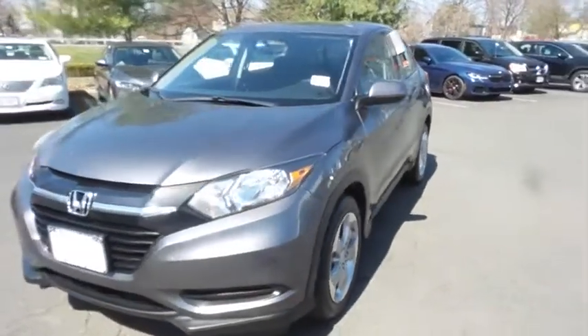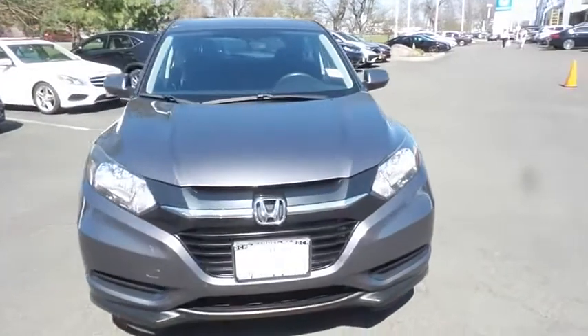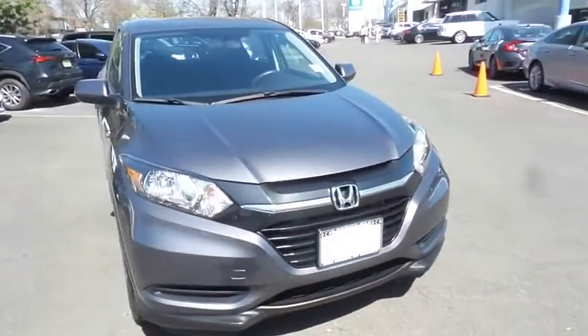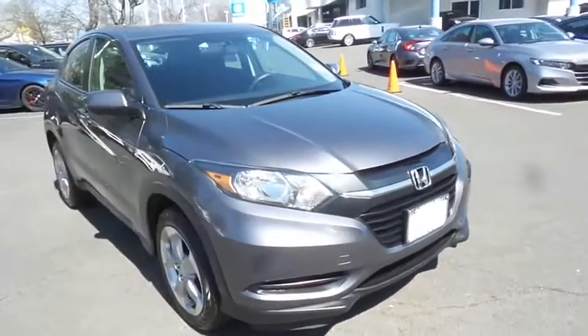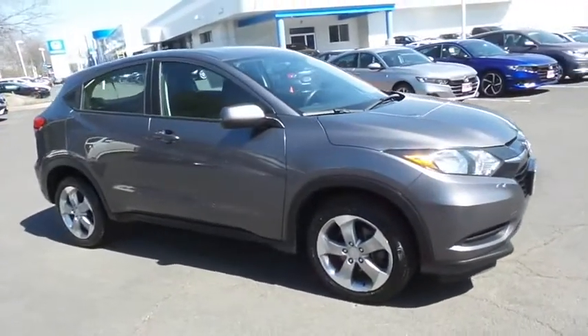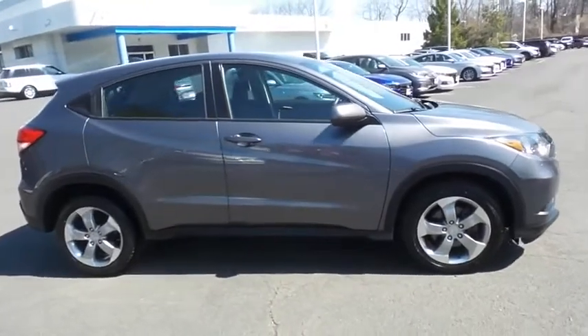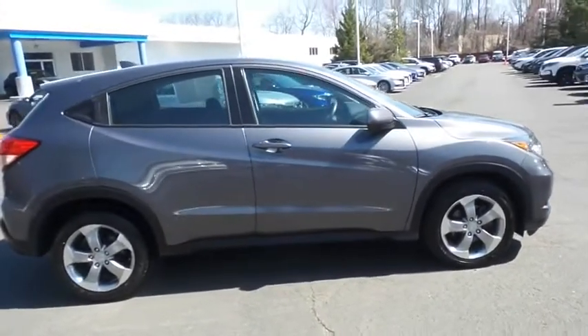Here we're taking a look at a beautiful 2018 certified pre-owned Honda HR-V LX all-wheel drive, finished in modern steel metallic paint with black cloth seats, powered by a 1.8 liter IVTEC four-cylinder engine and a CVT transmission.